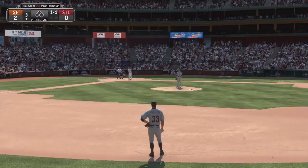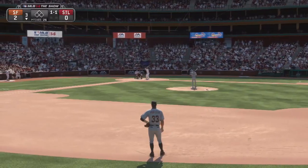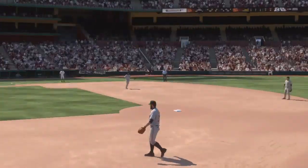Shelby Miller makes his way to the plate to get us started here in the bottom of inning number three. Now the one and one pitch — slider, and that's hit on the ground towards second. One away.